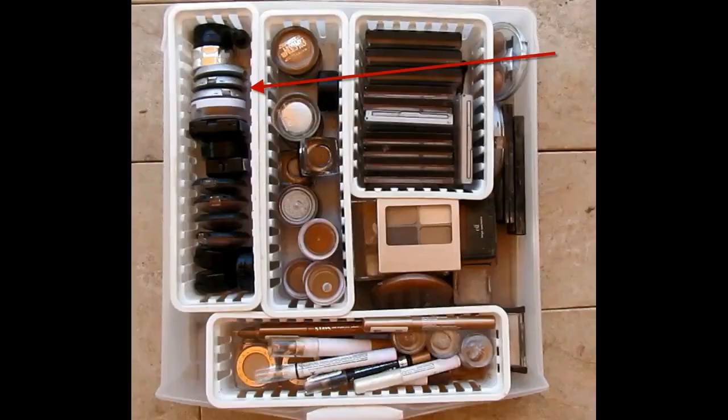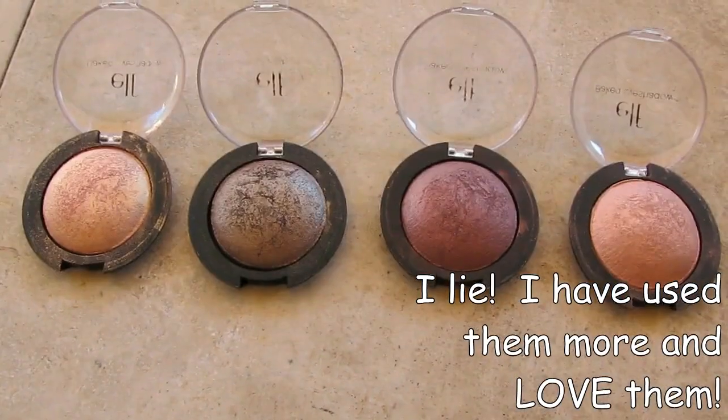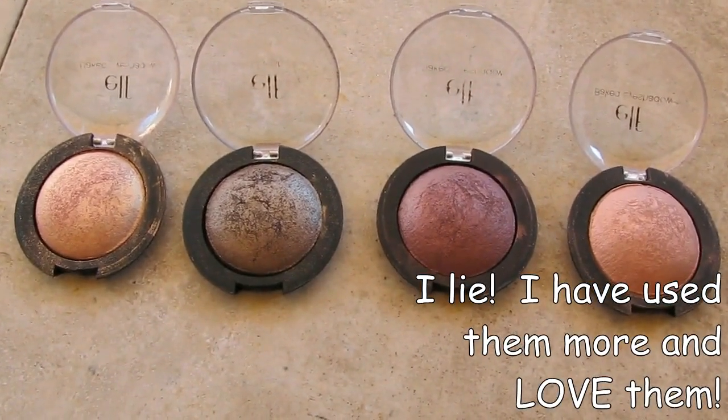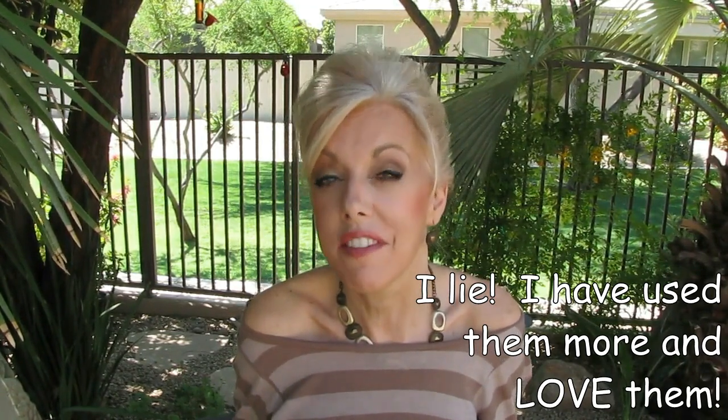Moving to the tray down on the left-hand side of the drawer, I have four of these ELF baked eyeshadows. I am not thrilled with these. I'm going to give them another chance and see if I'm going to keep them or not — they're not my favorite, but maybe I haven't given them enough of a chance, so I'm going to revisit these.